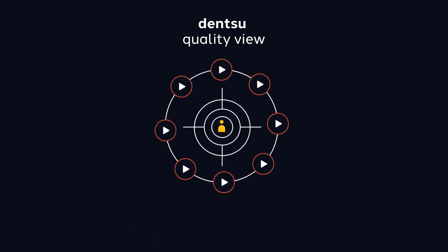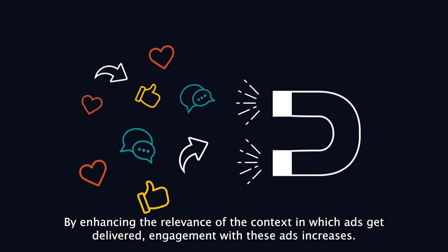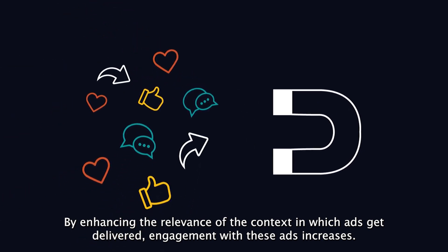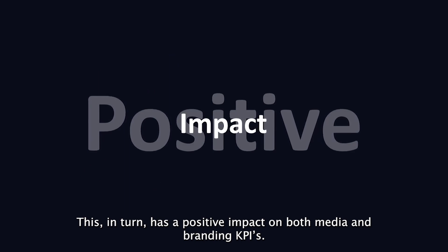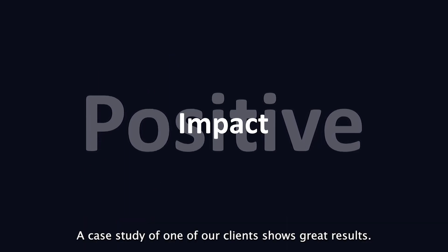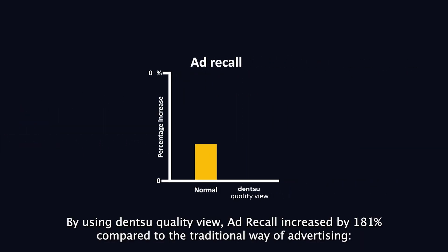With a total of 51 million active channels, YouTube is one of the go-to online video channels for advertisers. Each minute, 500 hours of video content gets uploaded to YouTube, which means that potential advertising content is growing rapidly. This gives advertisers the ability to reach their target audience across a wide spectrum of channels.